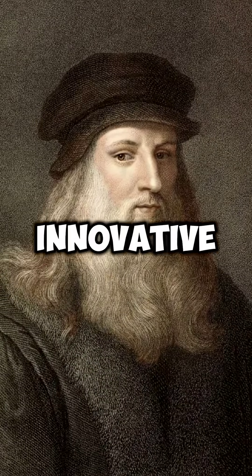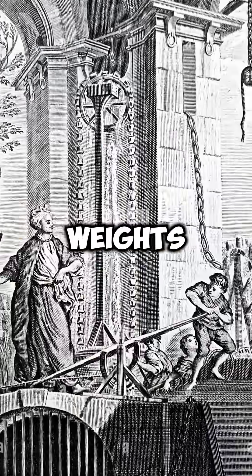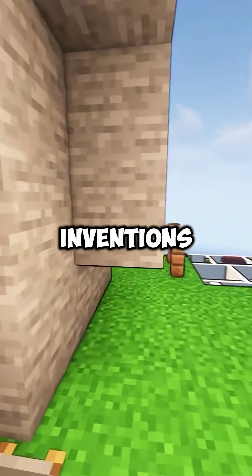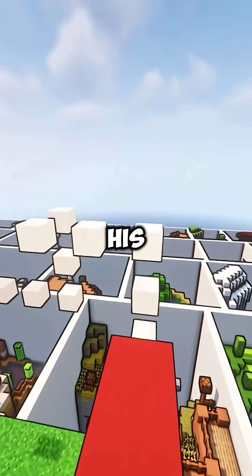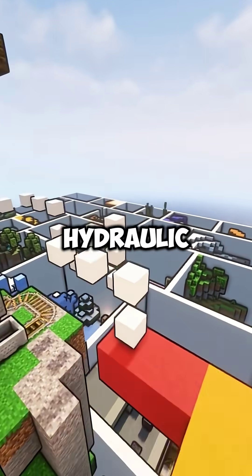Leonardo da Vinci had an innovative engineering mind. He loved working with pulleys, weights, and gears — the core of many of his mechanical inventions. These parts powered his early concepts of a clock, an air conditioner, and even a hydraulic saw.